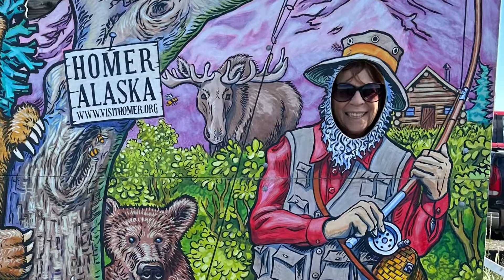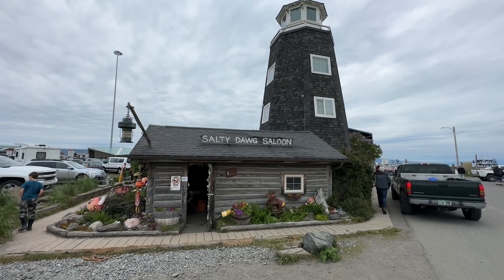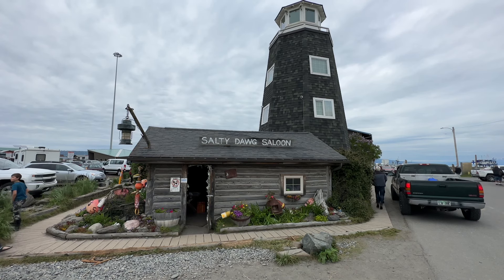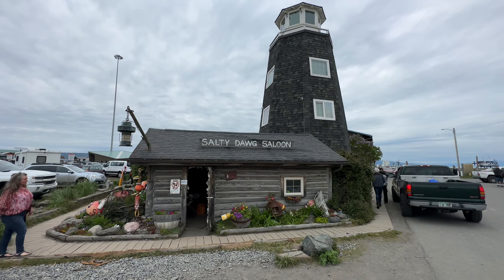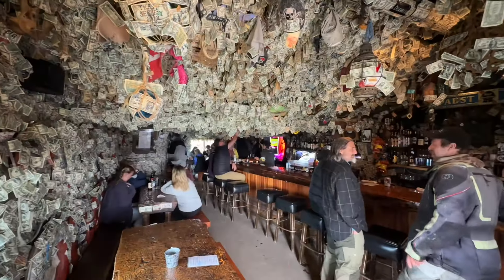There's also a fun little shopping and dining area that you can walk around and check out. In that same general area, the Homer Spit Lighthouse stands and was built in 1957 by the U.S. Coast Guard. Right next to it is the Salty Dog Saloon, which traces its origins back to the 1890s, when it was established as a cabin by Captain Norman Lowell, a local entrepreneur and boat builder. The cabin served as a bunkhouse for miners and loggers and later became a roadhouse and general store.